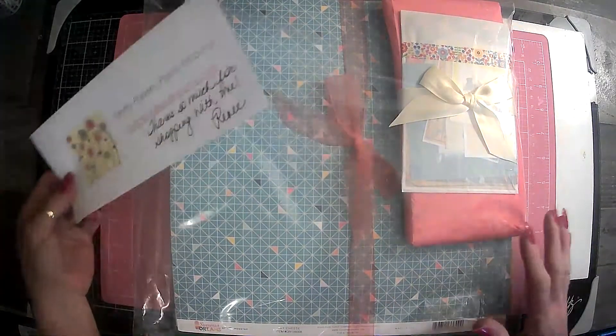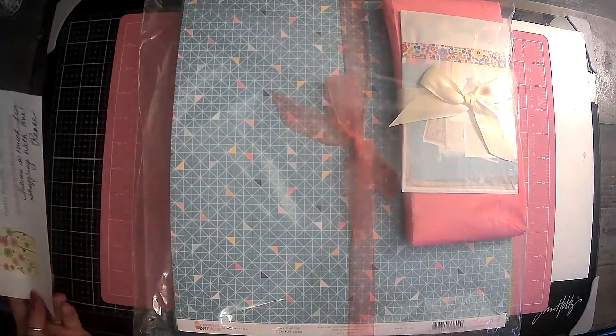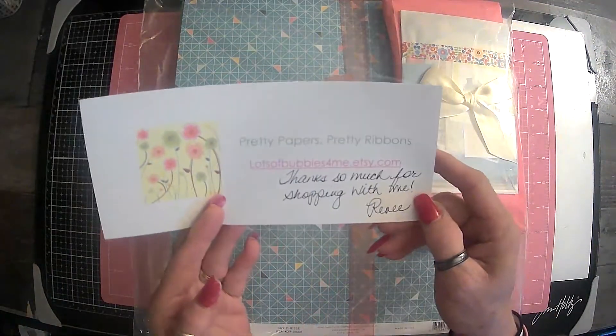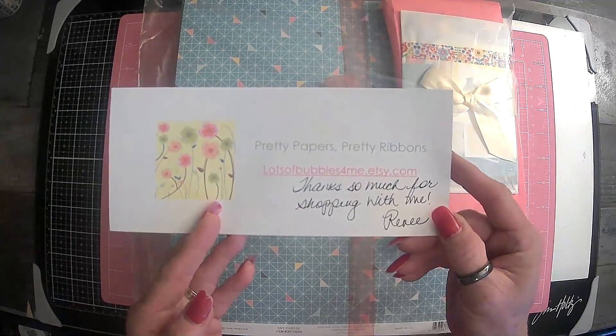I was not going to do a video on this. I was just going to tear into it and get going on a traveler's notebook. But look at the packaging, guys. So this is from Renee at Lots of Bubbles for Me on Etsy, and I will make sure to put her link below.